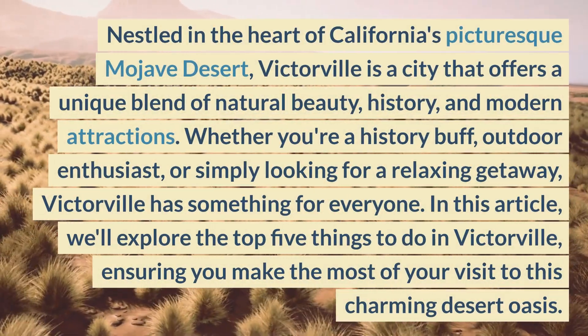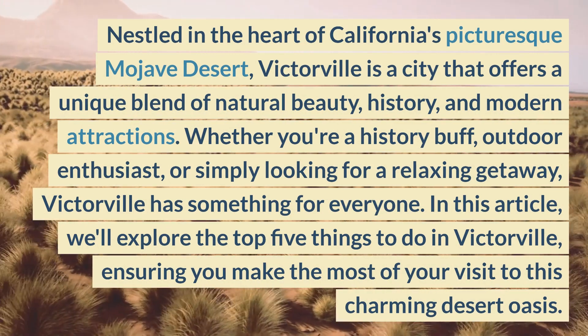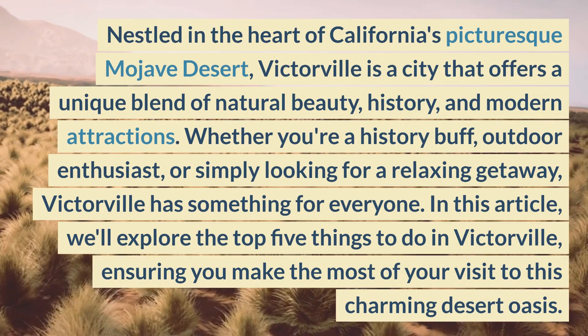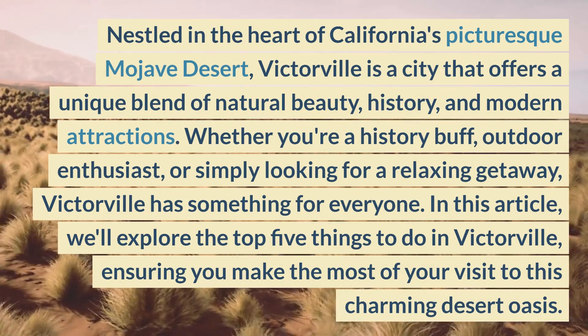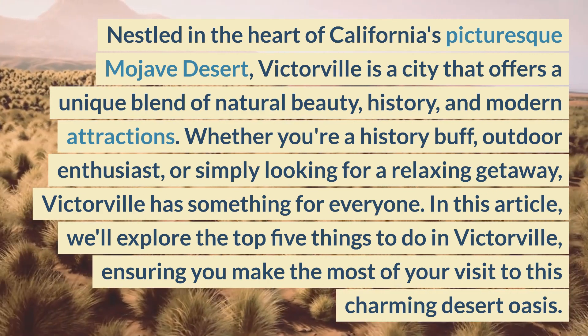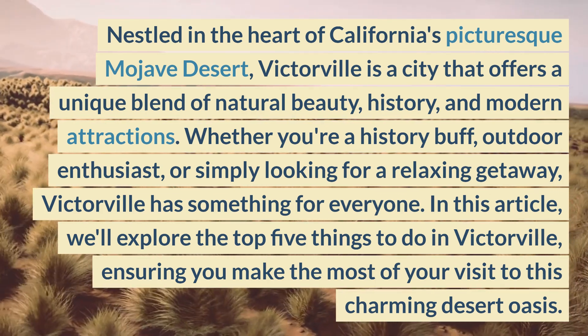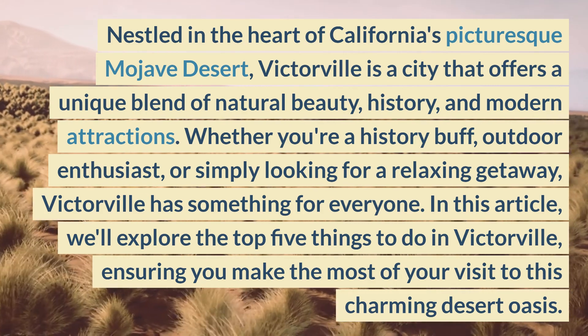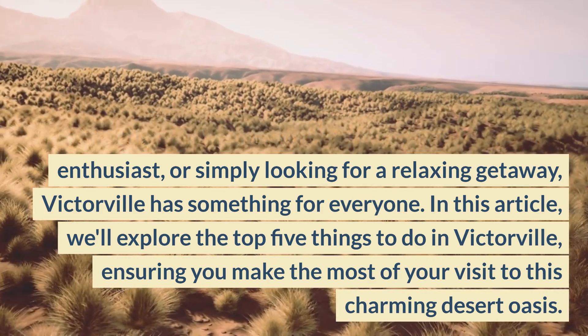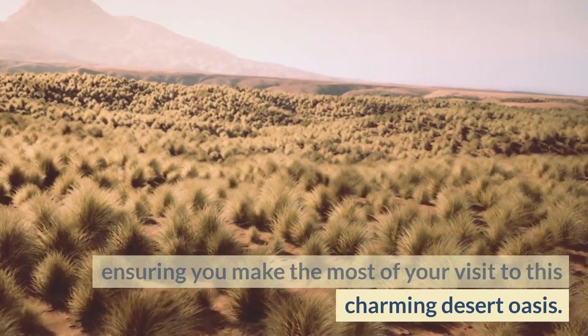Nestled in the heart of California's picturesque Mojave Desert, Victorville is a city that offers a unique blend of natural beauty, history, and modern attractions. Whether you're a history buff, outdoor enthusiast, or simply looking for a relaxing getaway, Victorville has something for everyone. We'll explore the top 5 things to do in Victorville, ensuring you make the most of your visit to this charming desert oasis.